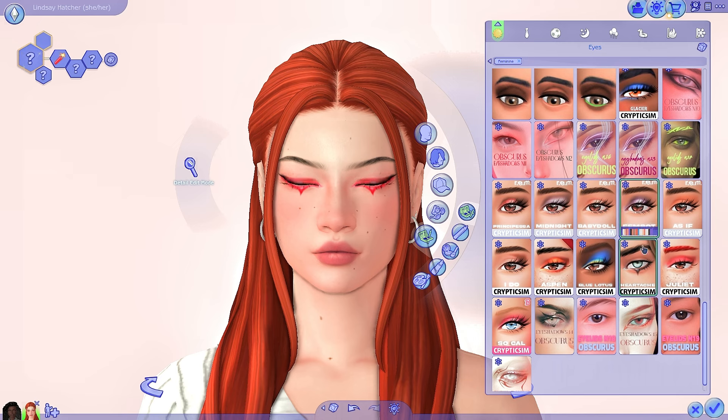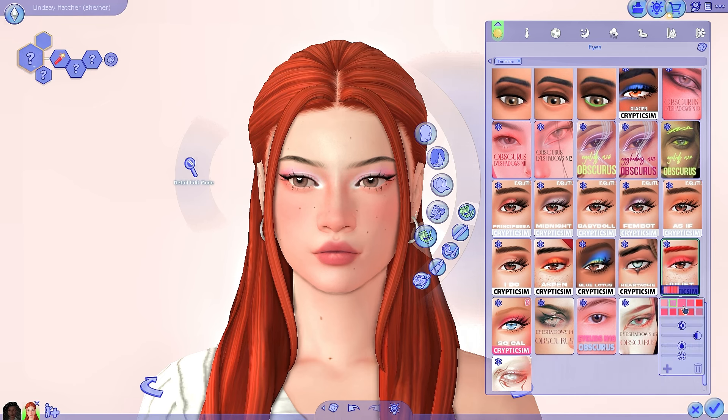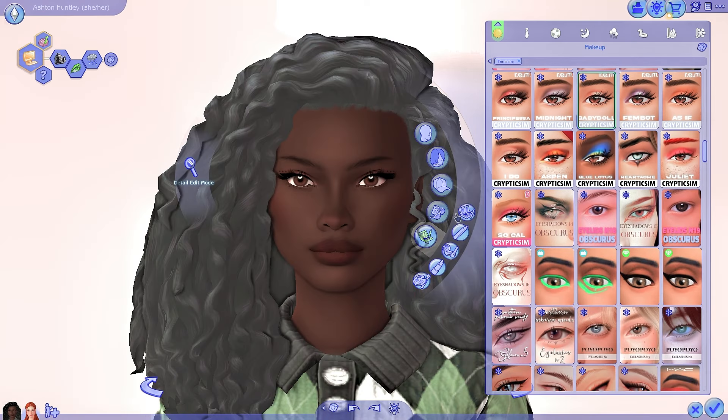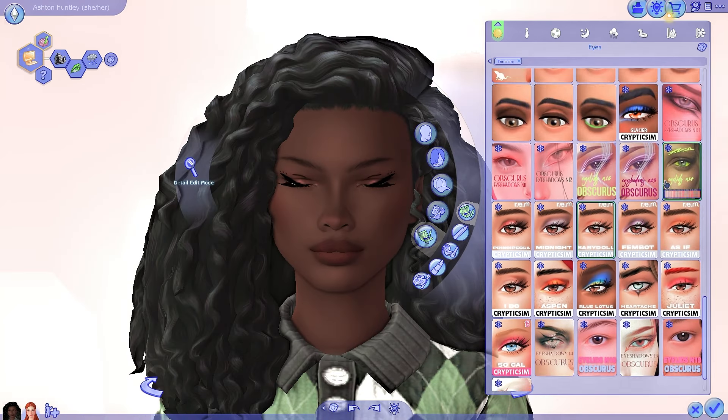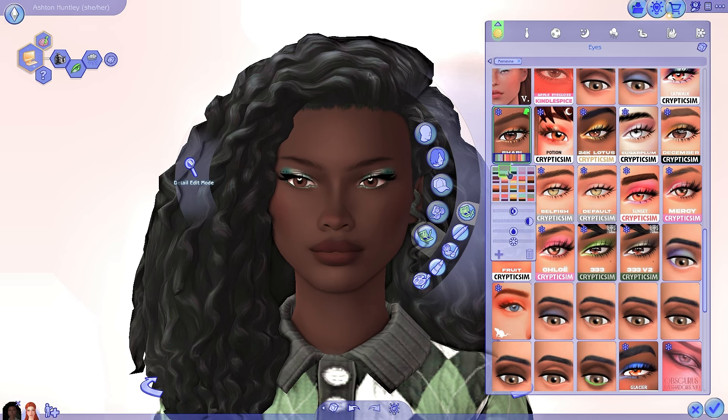Then we have a more edgy one, which I think is good for some Sims — definitely not every day, but very unique. Then we have the Juliet palette, which is more of a pinky, romantic vibe. I like the color palette here too. Now we're going to go to Ashton and look at some of the other palettes to show some eyeshadow collections that look good on darker skin. I think all of the ones I showed before would look good on Ashton too — I'm just showing the ones I didn't show yet, to demonstrate a variation of different ones across different skin tones.